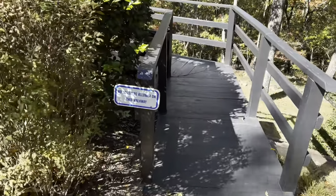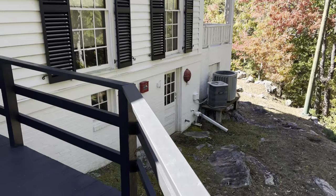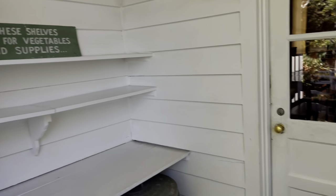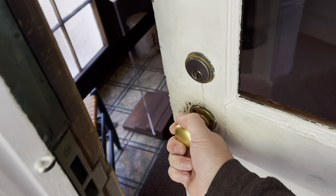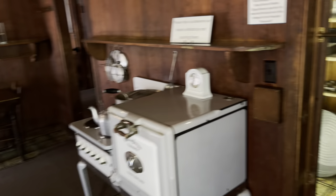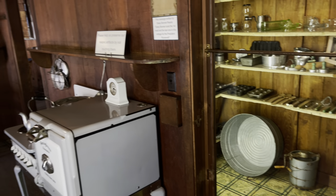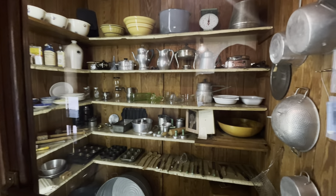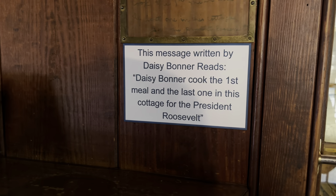Heading into the Little White House — no scooters allowed in this walkway. Down there is another Marine Corps sentry post. These shelves were used for vegetables and supplies. Right by the door it says: ice water is kept here for secret service agents. This is the kitchen where Daisy Bonner prepared FDR's meals. There's a lot of stuff in this pantry. Daisy Bonner cooked the first meal and the last one in this cottage for President Roosevelt.